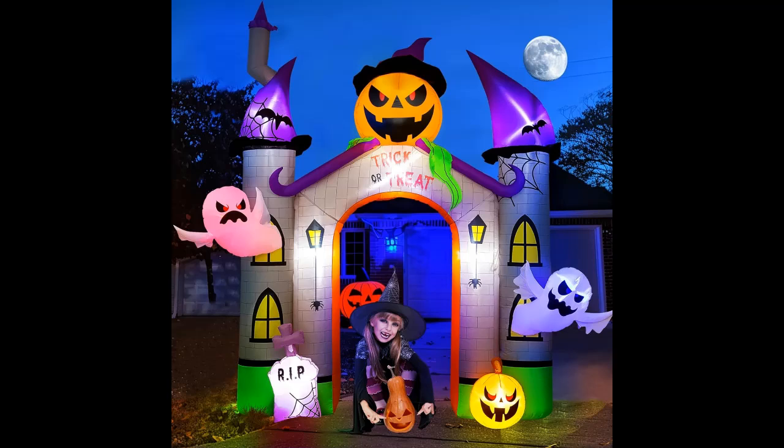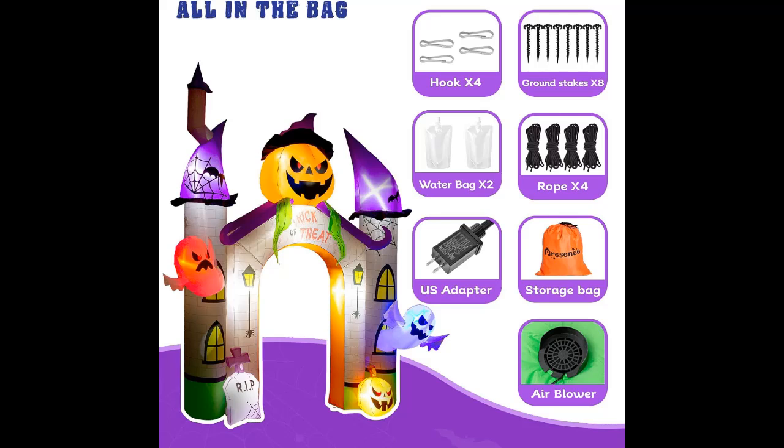Bright Illumination LED. Equipped with 10 bright LED lights, this inflatable archway glows vividly at night, ensuring your Halloween decorations are brightly lit. Perfect for your garden, yard, storefront, Halloween party, and more.